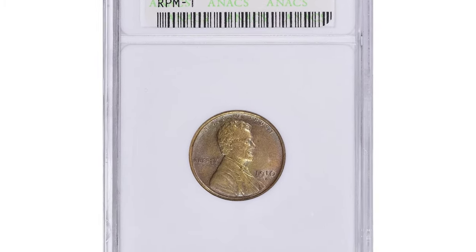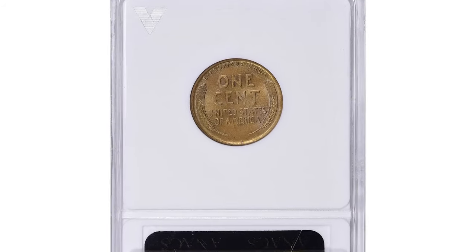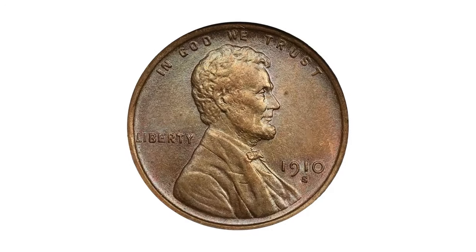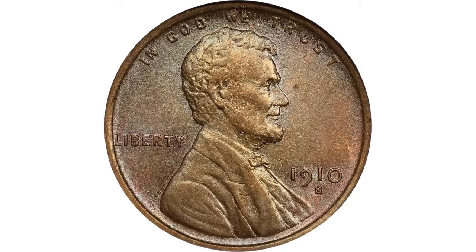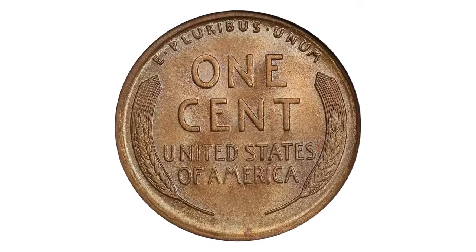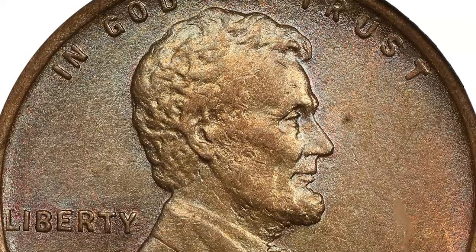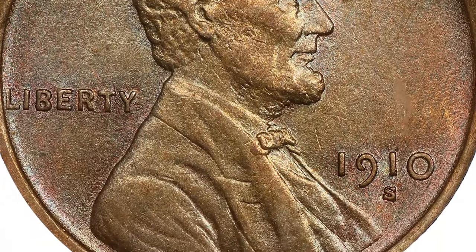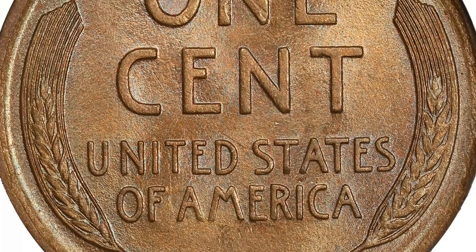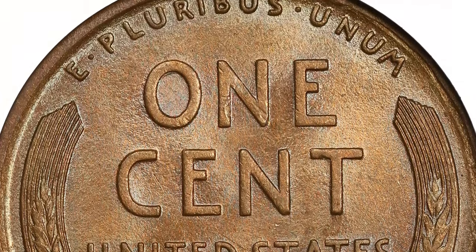This toned brown cent was graded MS62 brown by ANACS. The MS62 grade signifies that the coin is in mint state condition with no signs of wear, though it has developed a brown patina due to oxidation over time. This grade represents a coin that retains its original mint luster but may have minor imperfections or contact marks. Recently, this intriguing piece sold for $725.62, including buyer's fee, at a Great Collections auction.